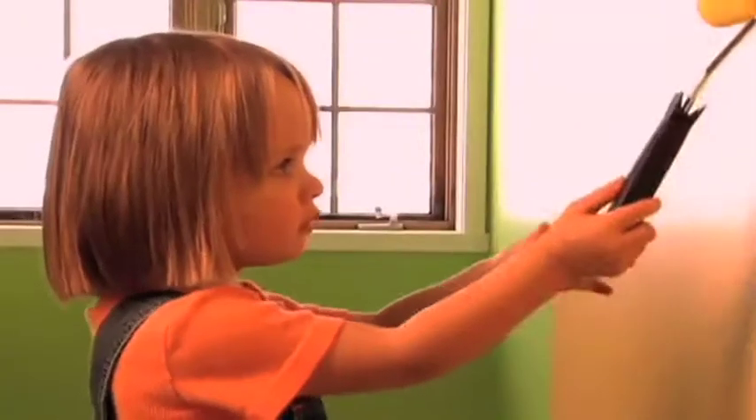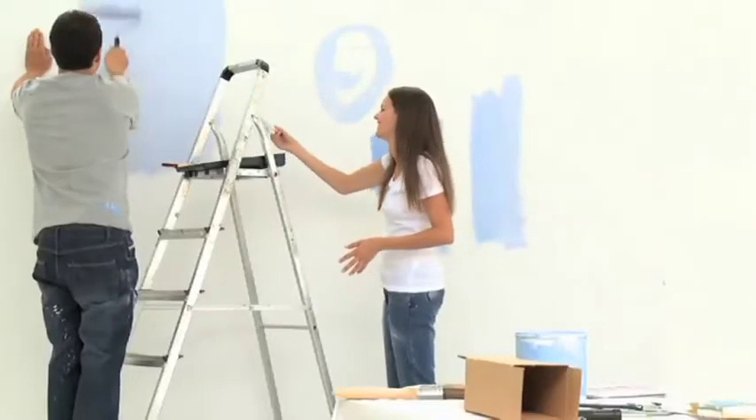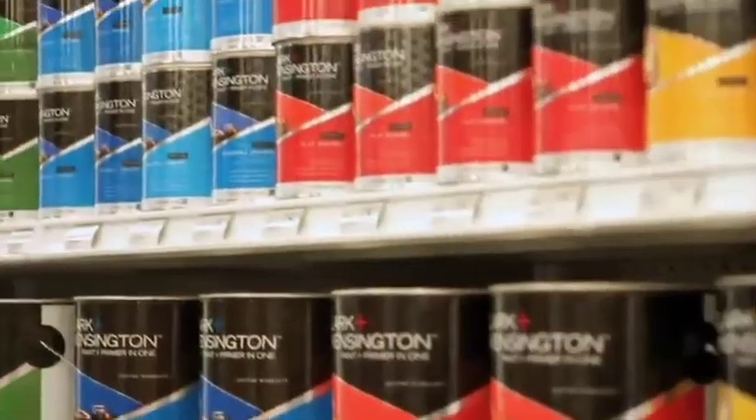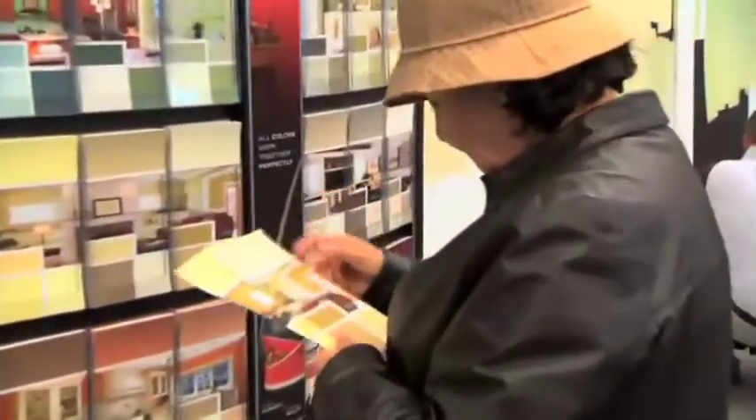Painting your home can be your own personal celebration of color, and Clark and Kensington make it easy with paint and primer all in one can. Choosing your paint is even easier because all the colors mix and match and work together beautifully.